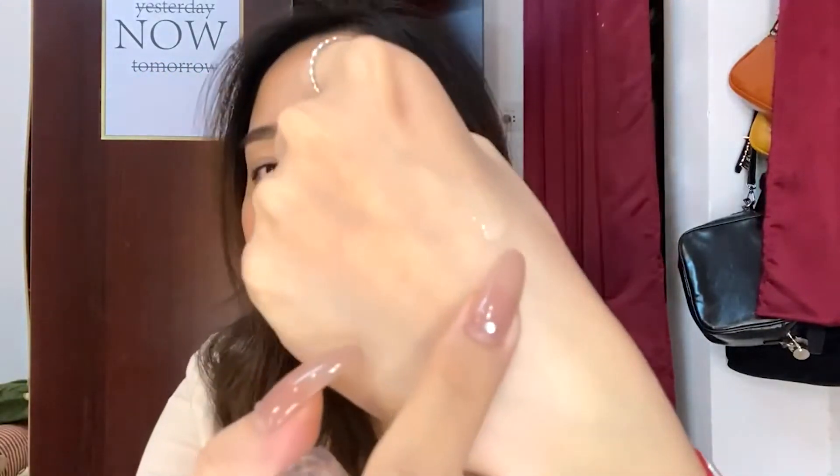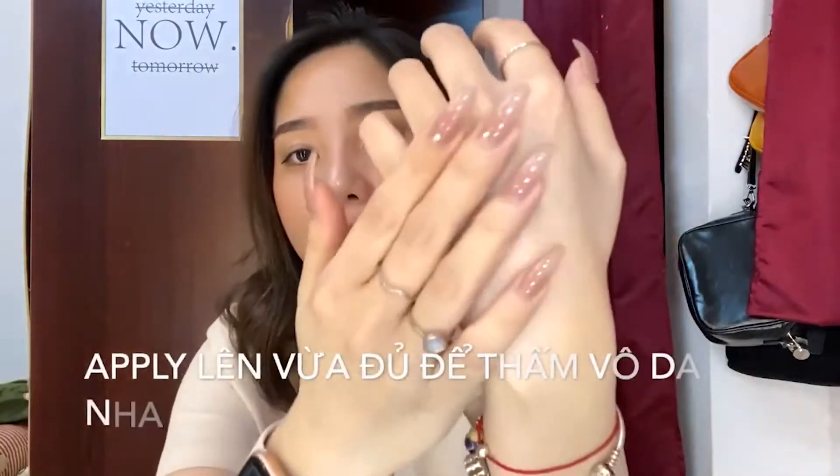Bây giờ mình sẽ đổ em này ra tay cho các bạn xem nha. Em này thì nó khá là đặc — không phải đặc quá mà vừa phải thôi và hơi lỏng một ít. Khi các bạn lấy ra thì sẽ có những tinh thể vàng xuất hiện theo. Khi thoa lên tay thì nó sẽ rất là mát luôn nha, có một độ mát nhẹ nhẹ, dịu và cảm giác rất là relax. Cái độ thấm của nó không phải thấm quá nhanh — nó thấm vừa đủ để các bạn apply lên da và massage nhẹ nhẹ để thư giãn.